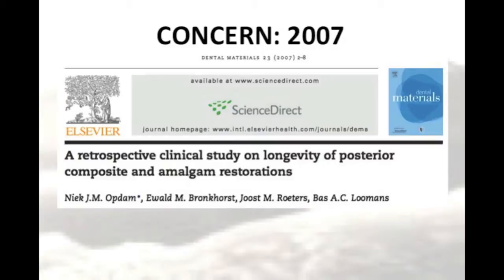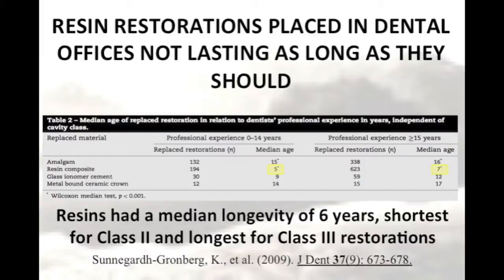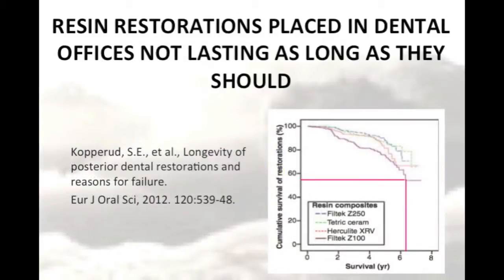Here we see an article from 2007. In this article, the author suggests that low survival times of only 4.7 years in some studies may be due to the operator-sensitive procedure needed for placing good posterior composites. A study published in 2009 reported survival rates of only 5 to 7 years for posterior composites. Another study published in 2012 also reported low median survival rates for some brands of composite resins.